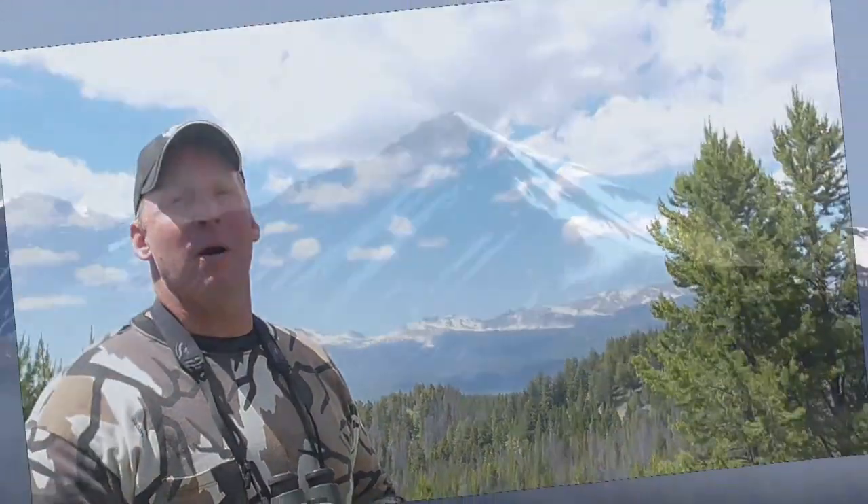I'm Mark Schutte with Stockton Outfitters. We're down here in southwestern Montana doing a little bit of spring bear hunting.